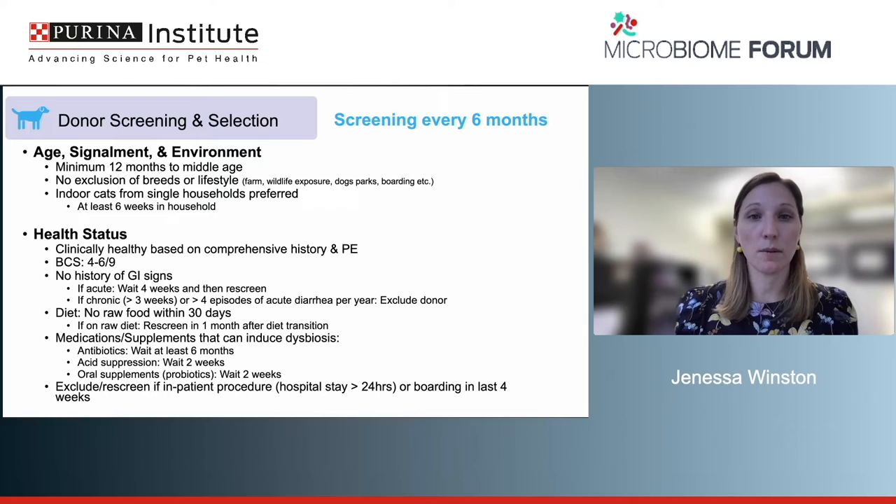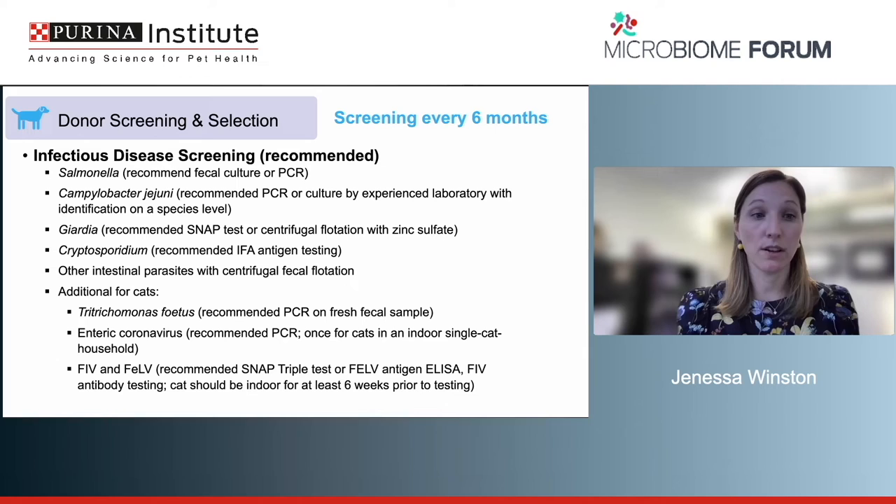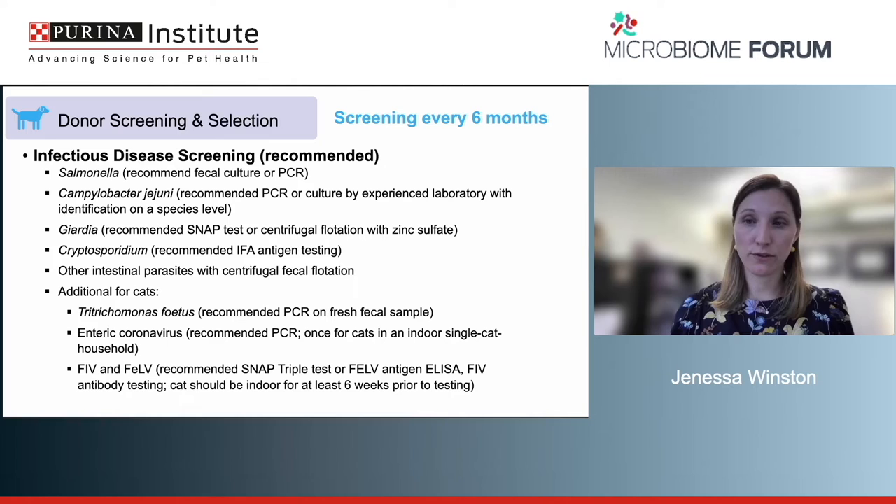For infectious disease screening, the group currently recommends testing for Salmonella, Campylobacter, Giardia, Cryptosporidium, and other intestinal parasites via fecal float — hookworms, roundworms, et cetera. For cats, additional testing includes Tritrichomonas fetus, enterocoronavirus (recommended at least once), and retroviral status including FIV and FeLV. Rescreening with these questions and tests is recommended every six months.